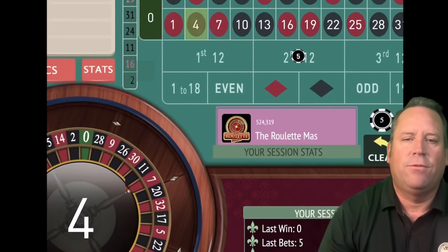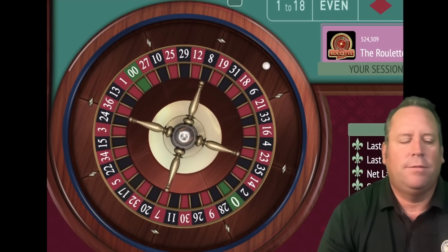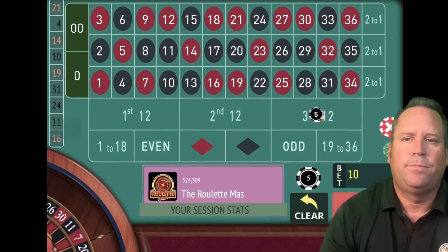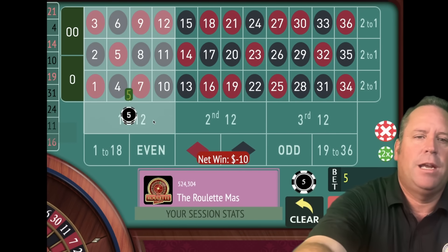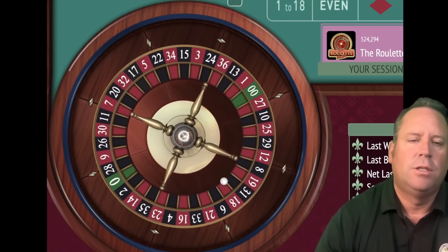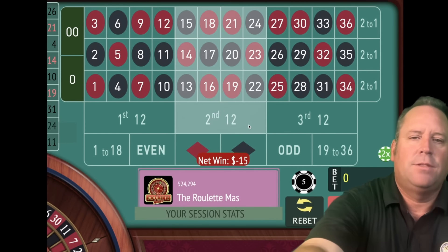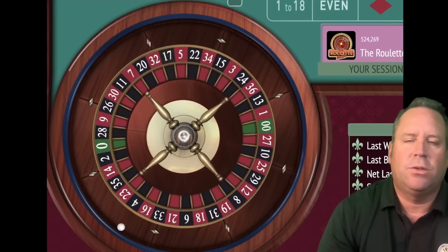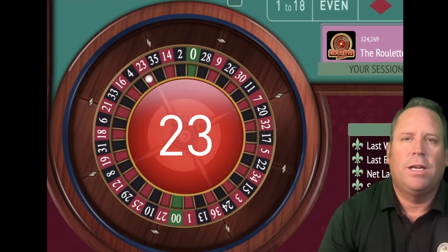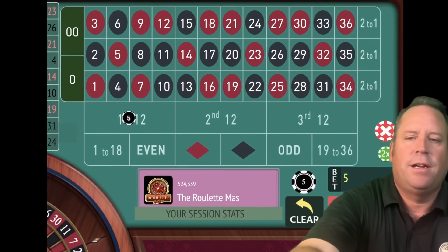That's a 4 black, that's a loss. So we add 5 plus 5 and we'll have a $10 bet on third 12. That's a 21 red, we lost. So we add 10 plus 5 and we have a $15 bet on first 12. If we get through all six of these bets and lose, we're going to go to level 2. That's a 26 black, we lost. So we add 10 plus 15 and we'll have a $25 bet on second 12. We only have two more attempts in level 1 before we go to level 2. But we got the win, so we go back to the start. We're up $75 now.